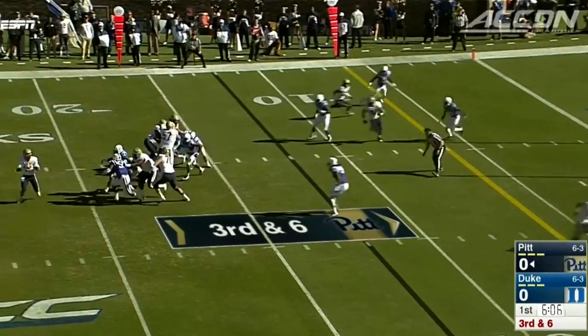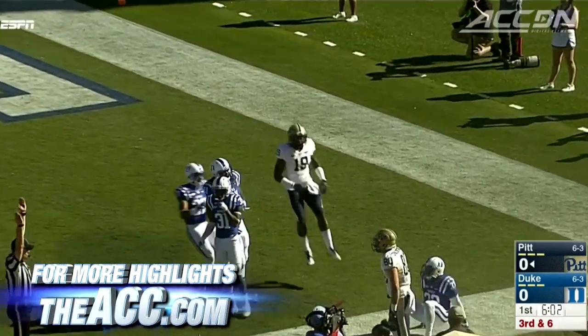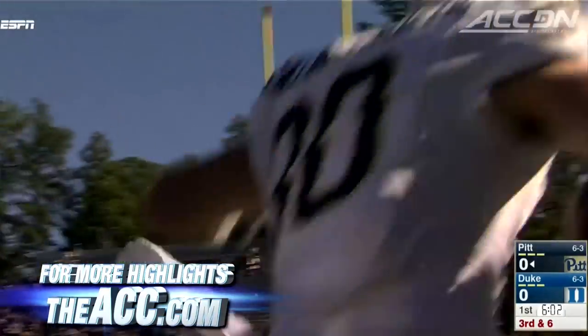First quarter, Panthers driving. Nate Peterman into the end zone — Zach Challingsworth fights for it and gets it. Touchdown Panthers, they're on the board first.